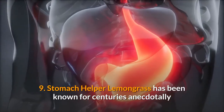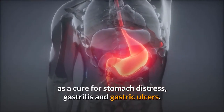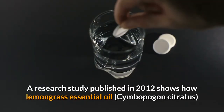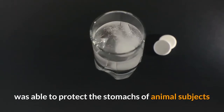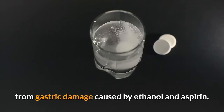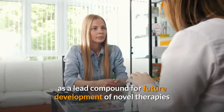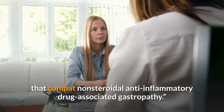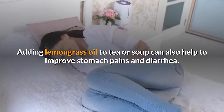Benefit 9: Stomach helper. Lemongrass has been known for centuries as a remedy for stomach distress, gastritis and gastric ulcers. A research study published in 2012 shows how lemongrass essential oil was able to protect the stomachs of animal subjects from gastric damage caused by ethanol and aspirin. The study concludes that lemongrass oil might serve as a lead compound for future development of novel therapies combating non-steroidal anti-inflammatory drug-associated gastropathy. Adding lemongrass oil to tea or soup can also help improve stomach pains and diarrhea.